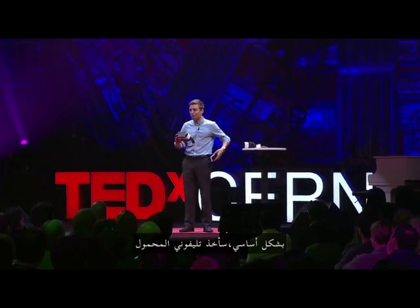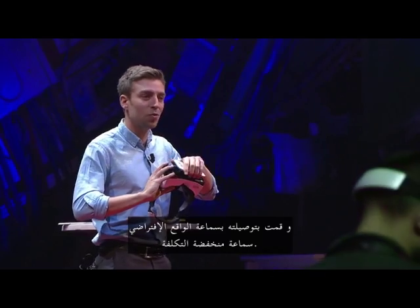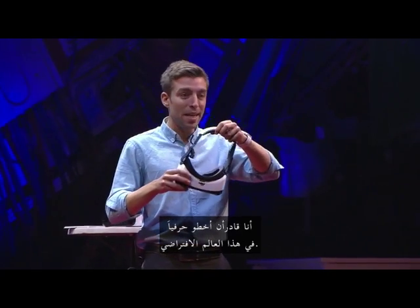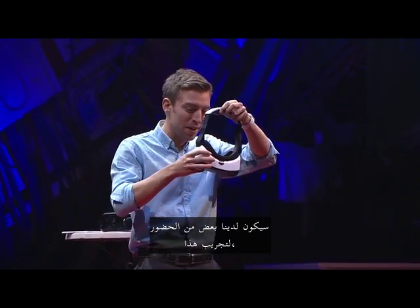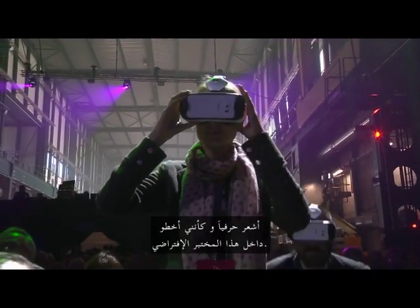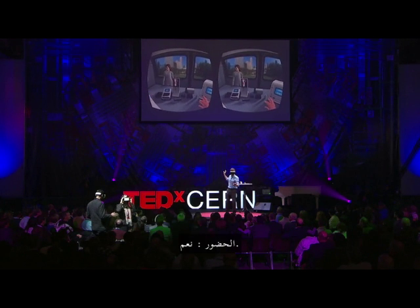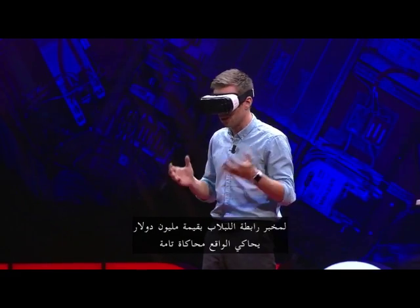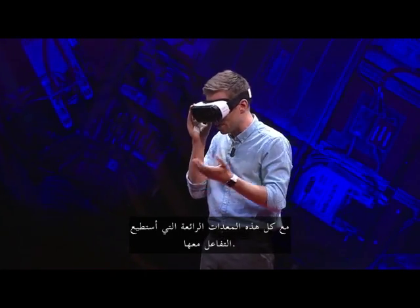Basically, I take my mobile phone — most students already have these — and I plug it into this virtual reality headset, a low-cost headset. Now what I can effectively do is literally step into this virtual world. Some of you in the audience will also get to try this, because it is really something you have to experience to fully feel how immersive it really is. It literally feels like I just stepped inside this virtual lab. So basically now I have just turned my mobile phone into a fully simulated million-dollar Ivy League laboratory with all this amazing equipment that I can interact with.